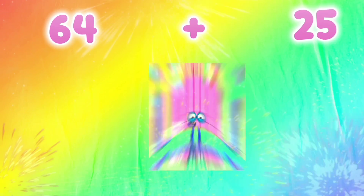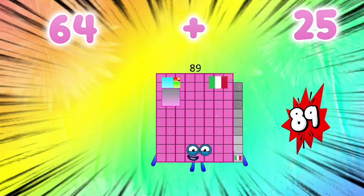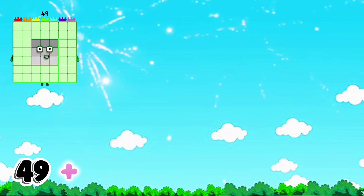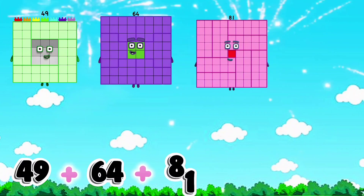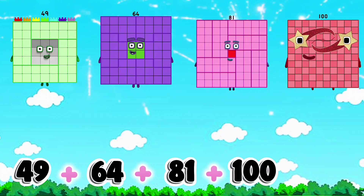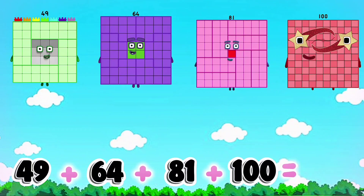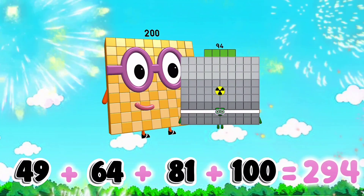49 plus 64 plus 81 plus 100 is equals to 294.